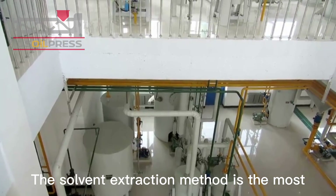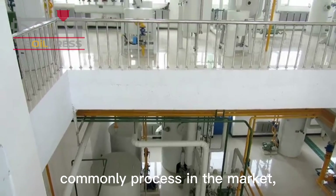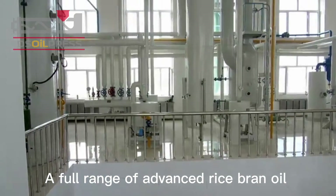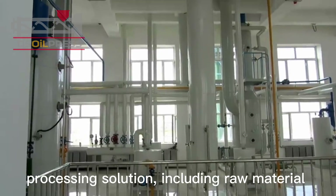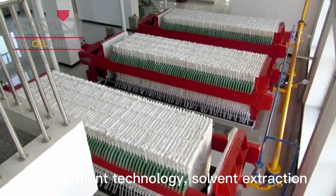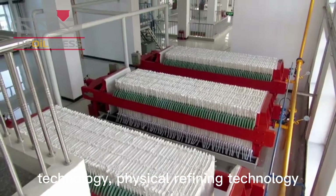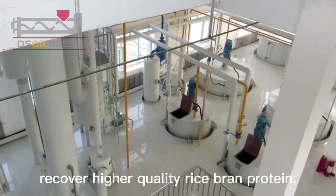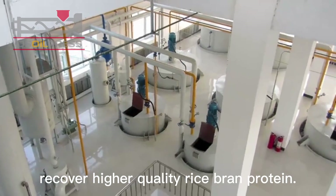The solvent extraction method is the most commonly used process in the market, with a residual oil rate of less than 1%. A full range of advanced rice bran oil processing solutions is offered, including raw material pretreatment technology, solvent extraction technology, physical refining technology, and rice bran protein processing technology to recover higher quality rice bran protein.